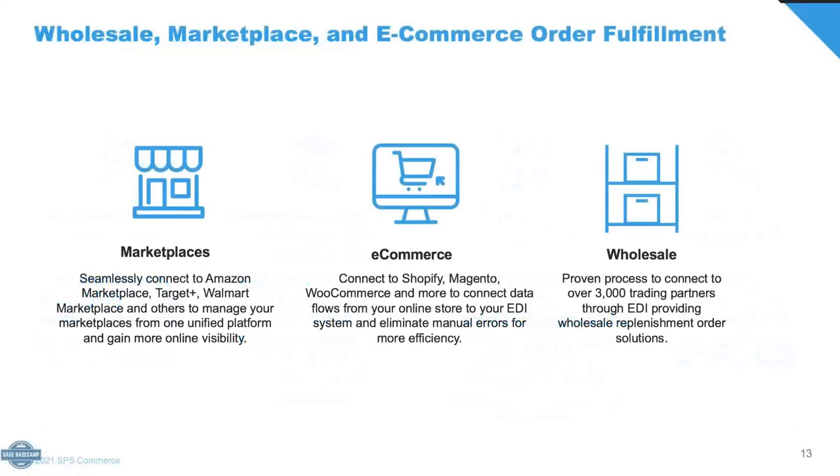Historically, SPS has been in the EDI wholesale bucket. One of the things we anticipated well was growth in the market towards e-commerce — your Shopify, Magento, WooCommerce connections, as well as marketplaces. The benefit we're seeing is giving customers the opportunity to make those pivots and be proactive about grabbing a Shopify connection and plugging it into their existing order-to-cash process in a seamless way.